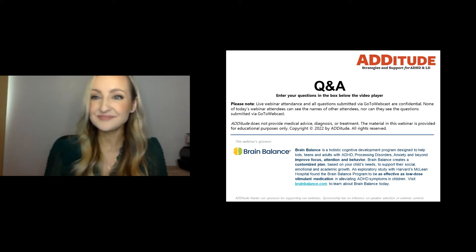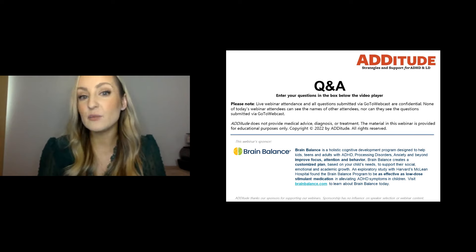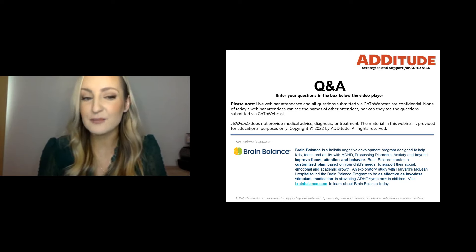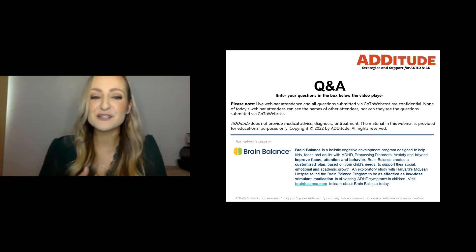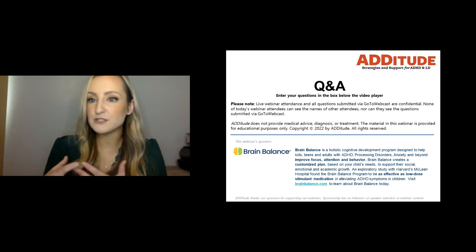A number of people are wondering if there are studies suggesting sensory processing is genetic. That's still very new in the research, but we are finding that with many forms of neurodivergence — autism, ADHD, and sensory needs — there are genetic components. I feel my family is proof of that. I would love to see more research devoted to how we can support neurodivergent individuals, not just trying to find out why it happens.